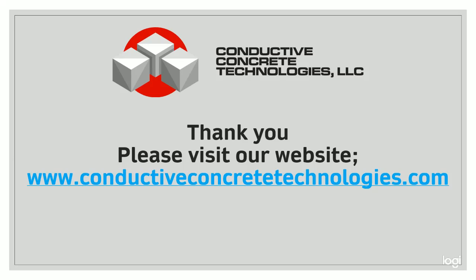Conductive Concrete Technologies is inventor-owned, where the knowledge of our technology has been acquired over the course of 20 years through research and development. We are more than happy to explore the potential of using conductive concrete to meet project needs. Please reach out to us if you have questions concerning our services or our technology. Please be sure to check out our website where you can find additional information on the solutions we provide and more ways to connect with us. Thank you very much for your time.